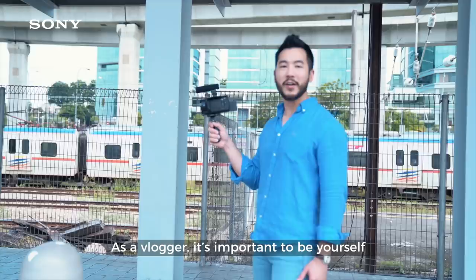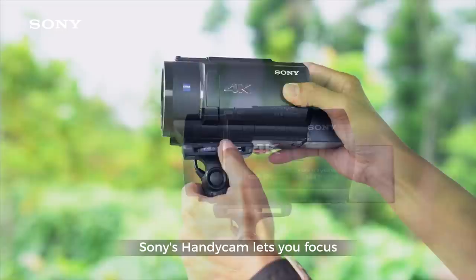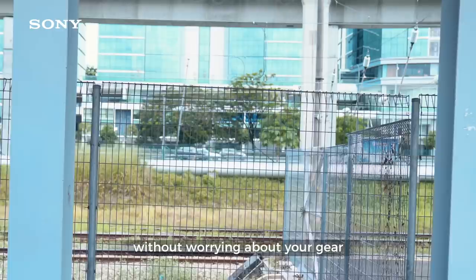As a vlogger, it's important to be yourself. Sony's Handycam lets you focus on creating your vlogs without worrying about your gear.